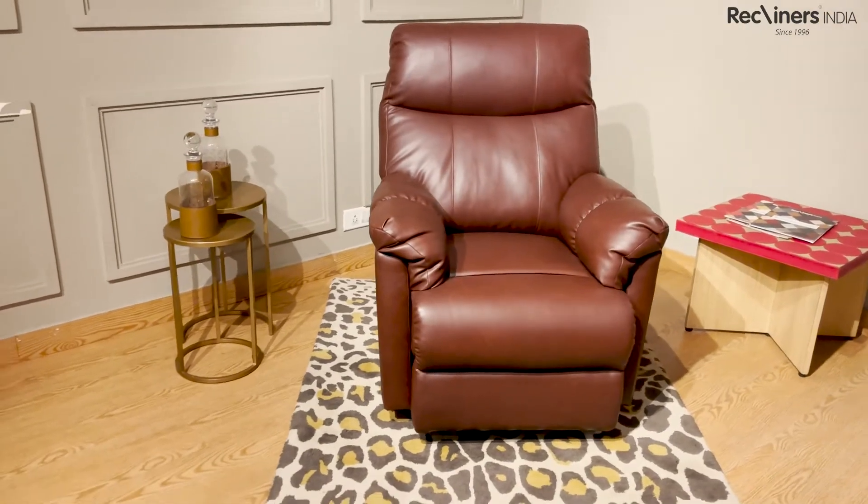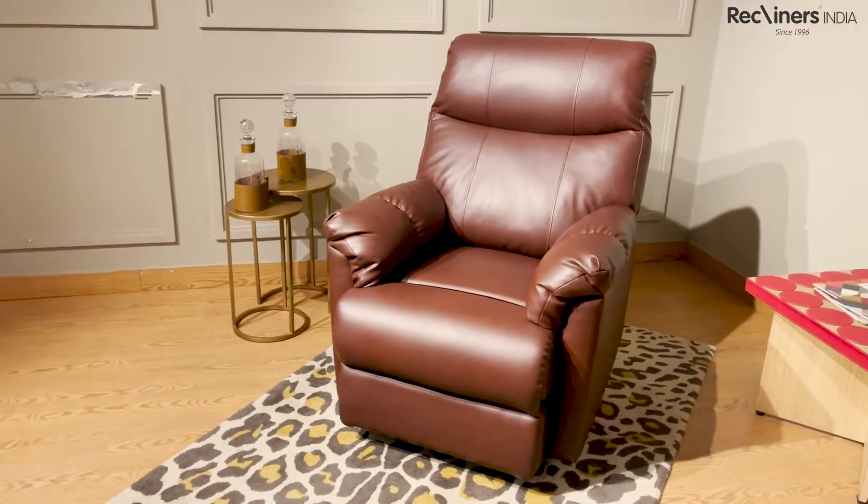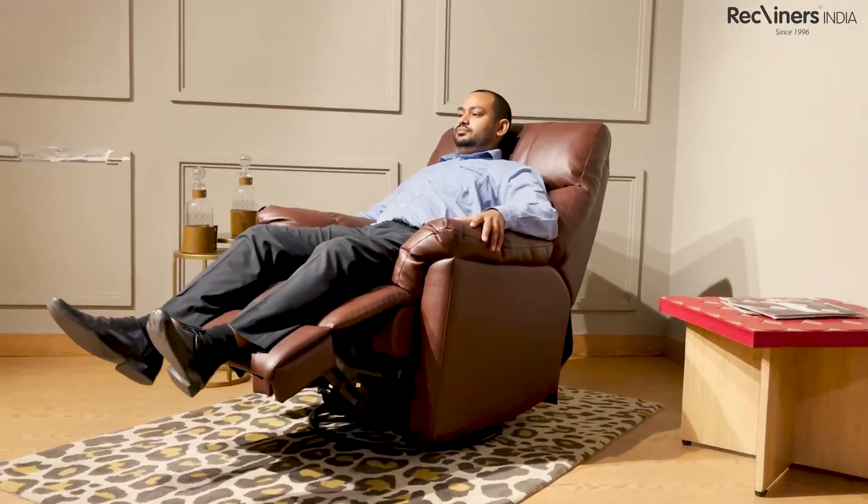Lombi is a recliner that will be fun and comfortable at the same time. So, what are you waiting for? Book your appointment today to try it out. Check the details in the description box below.